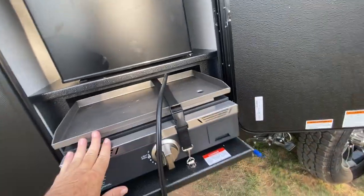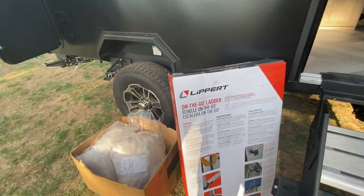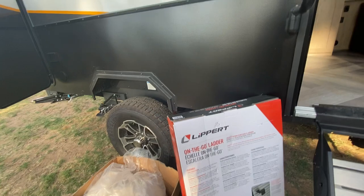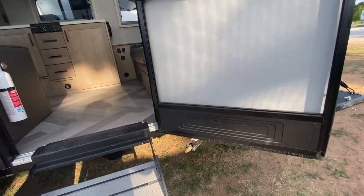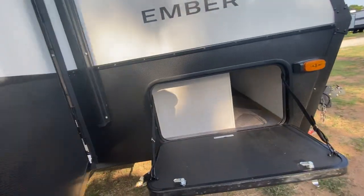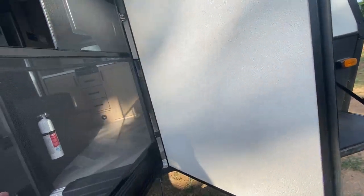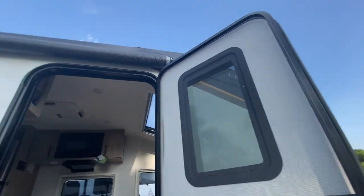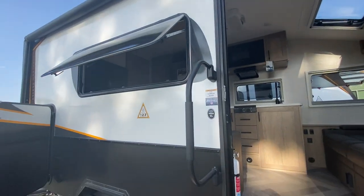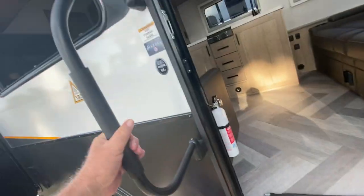There's a little fridge and a cool little griddle. It's got a friction hinge door with a screen that I like, and a little shade you can pull down. There's a nice size awning for outdoor entertainment, solid steps, and a grab handle.